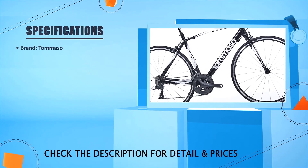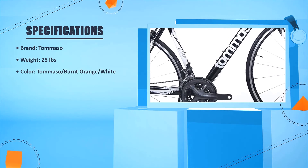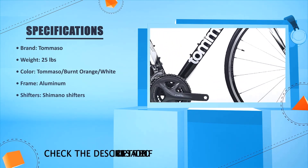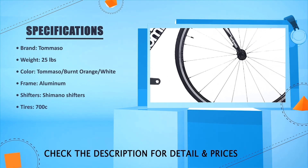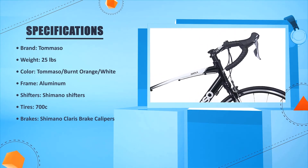Brand: Tomasso. Weight: 25 lbs. Model: Tomasso. Colors: burnt orange and white. Frame: aluminum. Shifters: Shimano. Tires: 700c. Brakes: Shimano per wrist brake calipers.